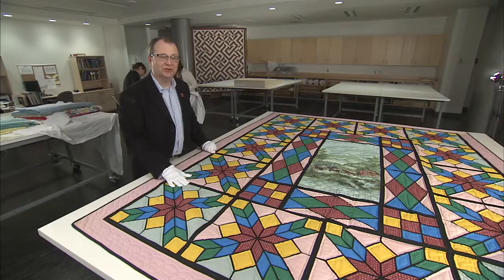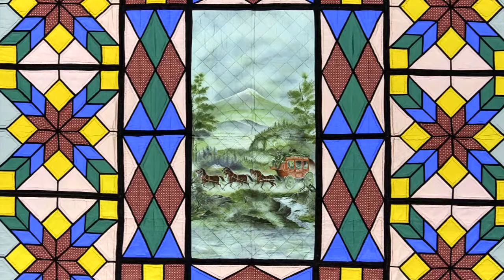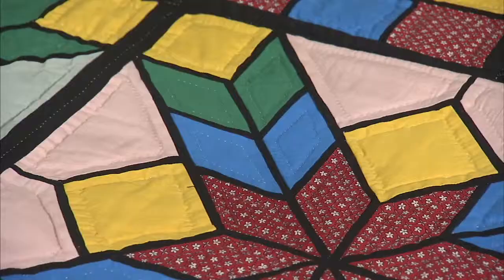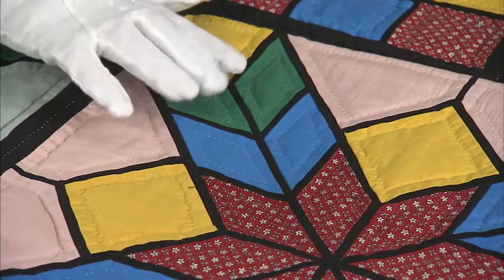Ernest made the Nebraska Centennial quilt in 1967 to celebrate the Nebraska Centennial. There was a special category in the State Fair for quilts commemorating the event. This is a perfect example of Ernest's use of the stained glass effect in his quilts.